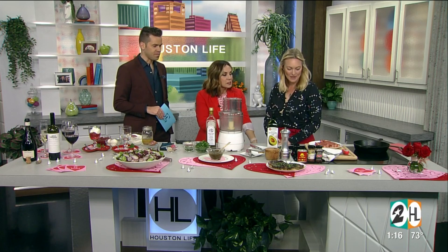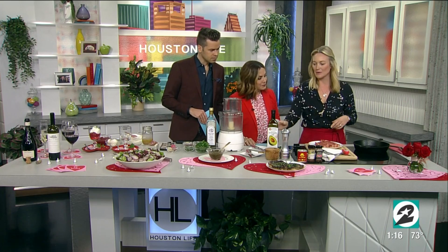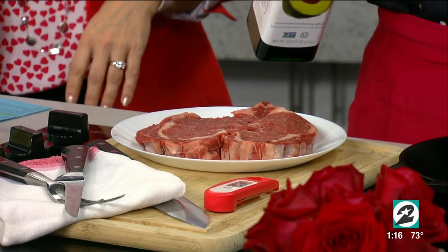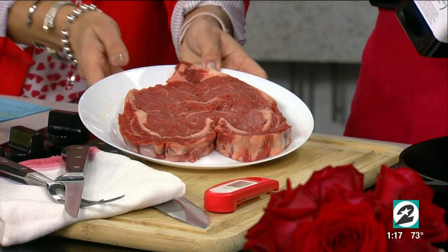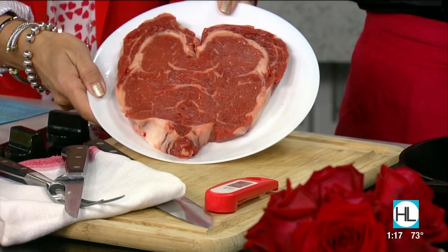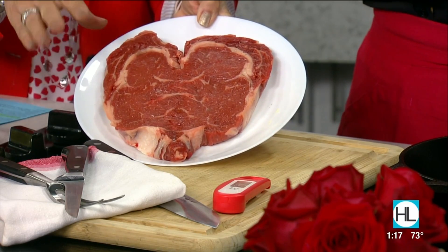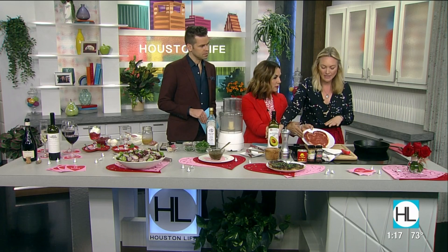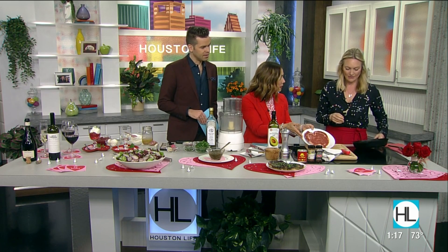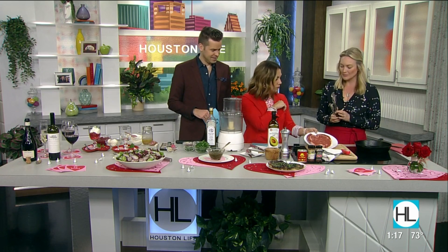We're actually starting on the cooking side first. This is a heart-shaped ribeye — it's boneless and you can get it at Central Market, H-E-B, or Whole Foods. It's just butterflied and opened up so it looks like a heart. You can go to Central Market, Whole Foods, or H-E-B and ask for it butterflied. They have them already like this in the butcher case — I called Central Market on the way here and they said they have a ton.